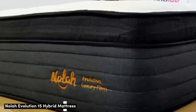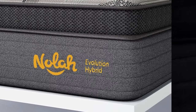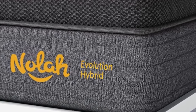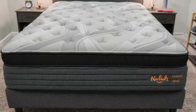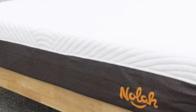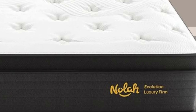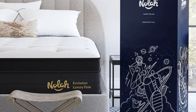Number three: a mattress that promotes even alignment can be highly beneficial for people who experience soreness in their lower back during the night. Our test lab found that the NOLA Evolution 15 serves these sleepers well, thanks to a plush pillow top surface and a robust support core containing zoned pocketed coils. The mattress is available in medium (5), medium-firm (6), and firm (8) models, so most people will find a comfortable option regardless of how much they weigh or which sleep position they prefer.